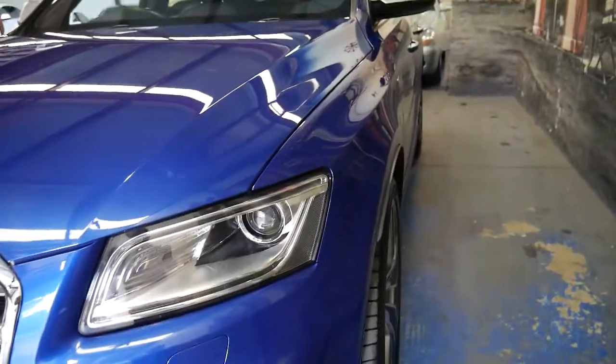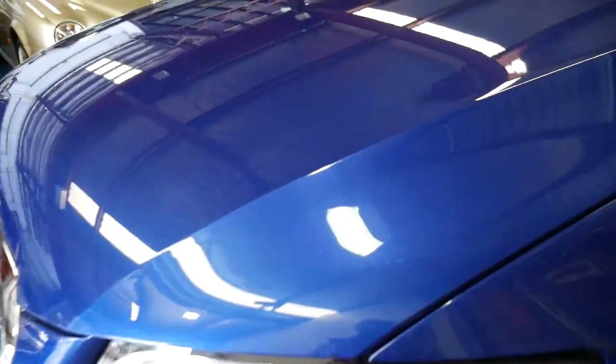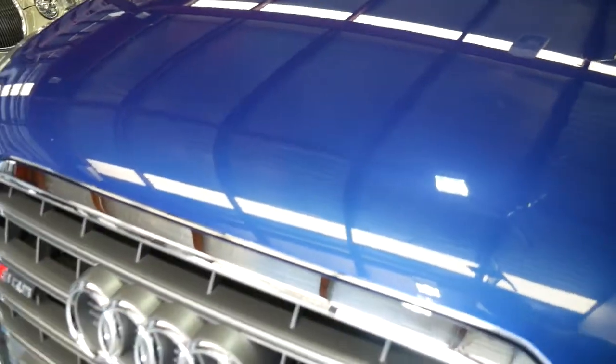The colour is absolutely superb. It's a really vibrant metallic blue. In certain lights you can see a tiny bit of purple in it, but it's certainly what you would refer to as blue, as you can see in the picture.